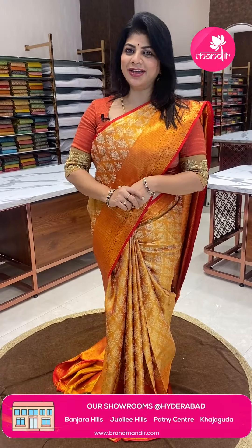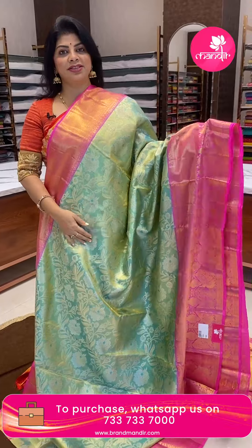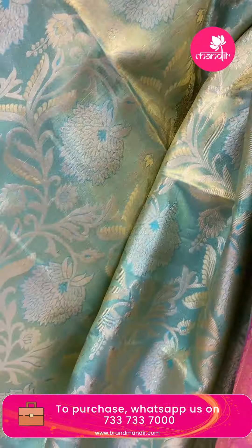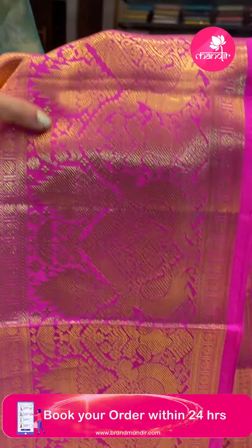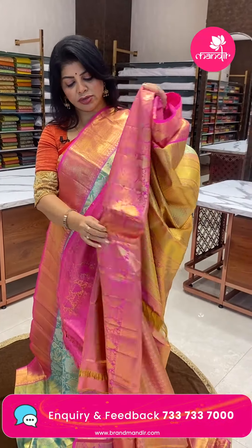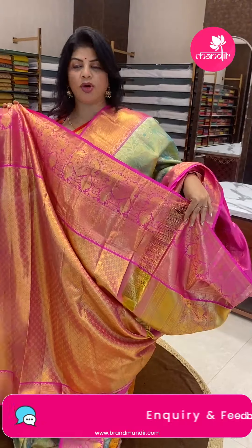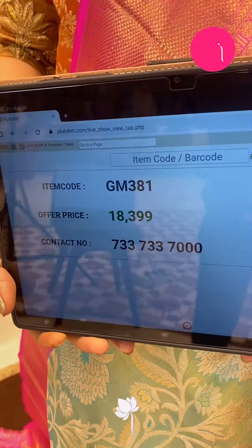Next saree: sea green and candy pink tissue saree with florals and vines, and big size florals. Border contrast with diamonds, peacocks, elephants, temples, and temple buttas. Pallu contrast with curvy baby brocades. Tissue blouse, contrast with border. Saree pricing: ₹18,399. GM 381 is the code.